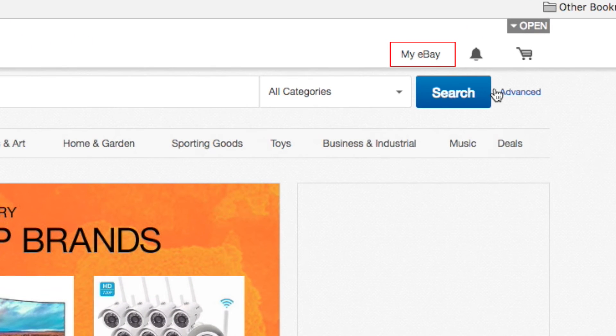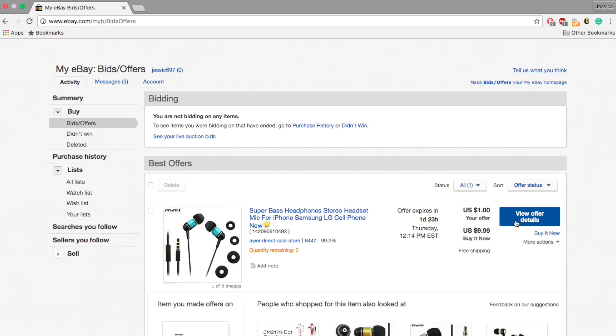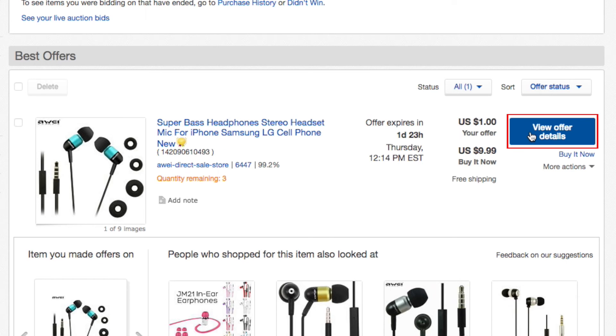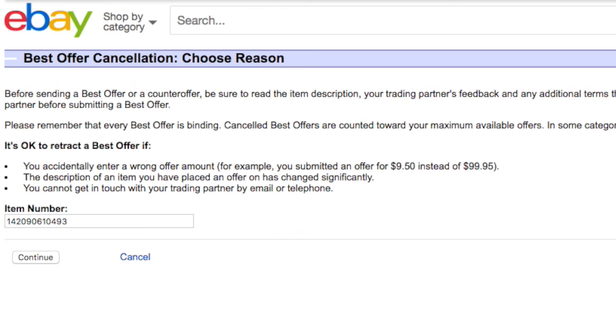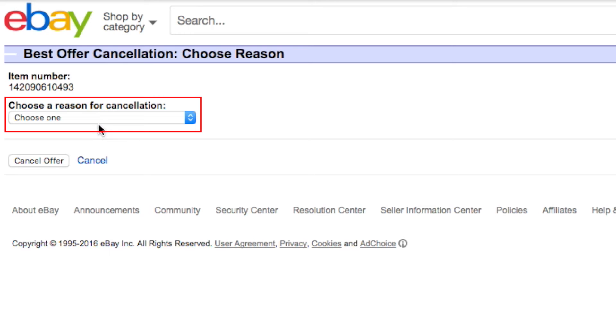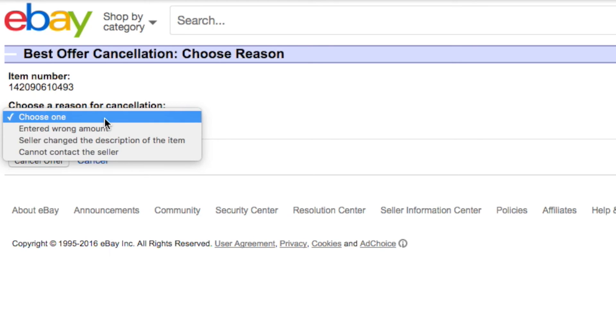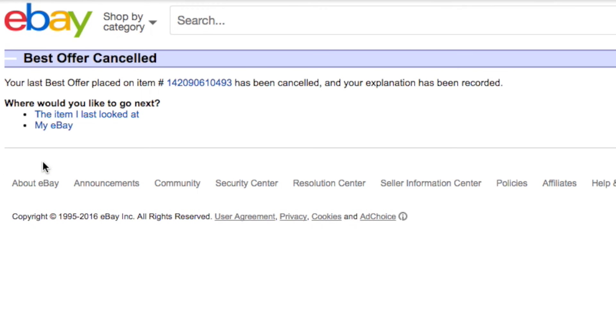In the top right corner, move your cursor over My eBay, then click on Bid/Offers. On the next screen you'll see a list of items you've bid on and submitted offers for. Next to the offer you want to retract, click View Offer Details. Here you can see the details of your offer. At the bottom of the page click Retract. eBay will give you some information about the requirements for retracting an offer. In the text box the item number should be automatically entered. If for some reason it isn't, you can find the item number on the listing for the item. If you meet one or more of the offer cancellation requirements, click Continue. Next, eBay will ask for the reason why you want to retract your offer. Click the drop-down menu and select the reason that applies to you. Then click Cancel Offer. Your offer has been retracted.